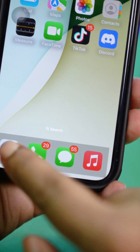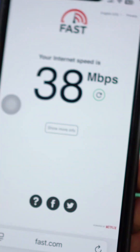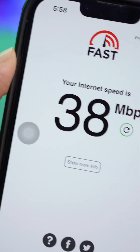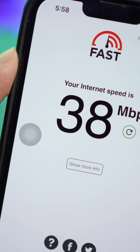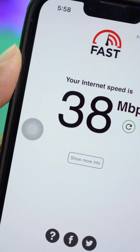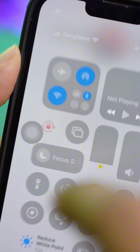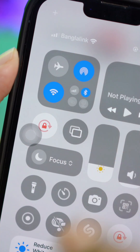Grab your iPhone and open up your browser. Type fast.com — this will tell you the current internet speed. If your iPhone can't reach the website, that also means you have problems with the Wi-Fi network. In that case, try switching your Wi-Fi to mobile data, or vice versa, to see if that works.